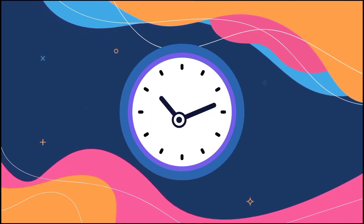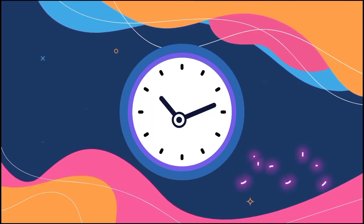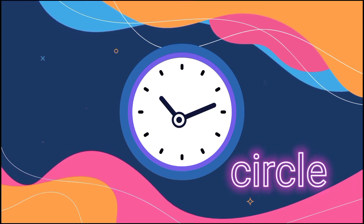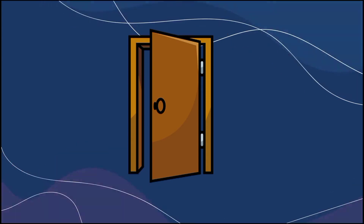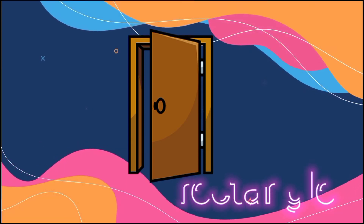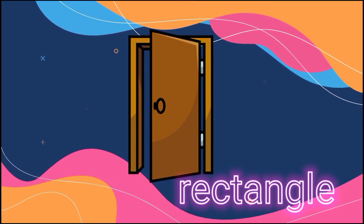How about this clock? What is its shape? Circle, correct. What is the shape of the door? Rectangle, right?